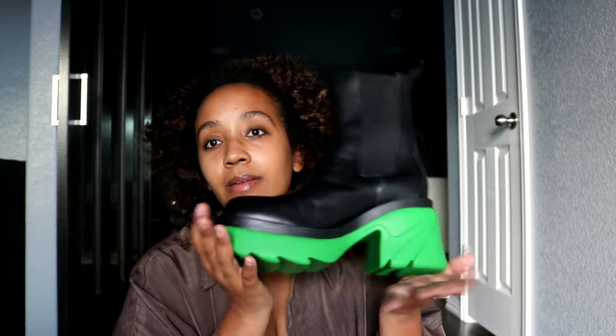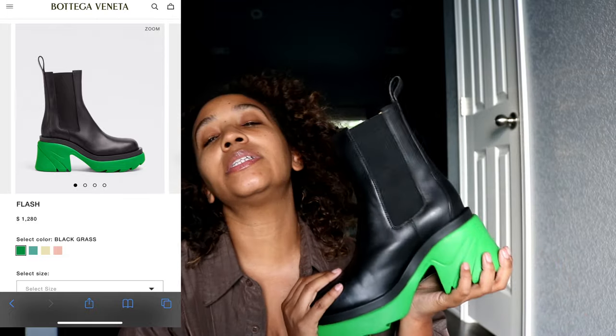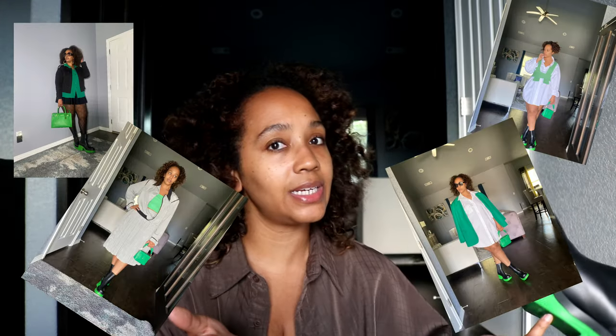Another variation of the chunky boot — my prized possession — my Bottega Veneta boots that I just recently purchased. These are definitely more on the higher end; they aren't cheap, but I really wanted them as a little gift to myself. I got them in green, because green is going to be my color for fall and winter. They also give you height and are very comfortable.